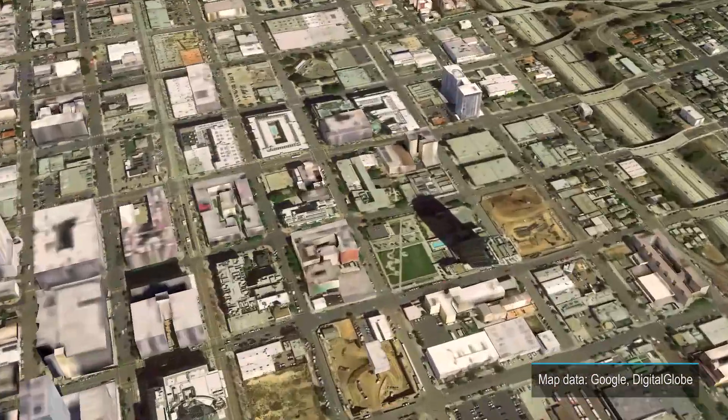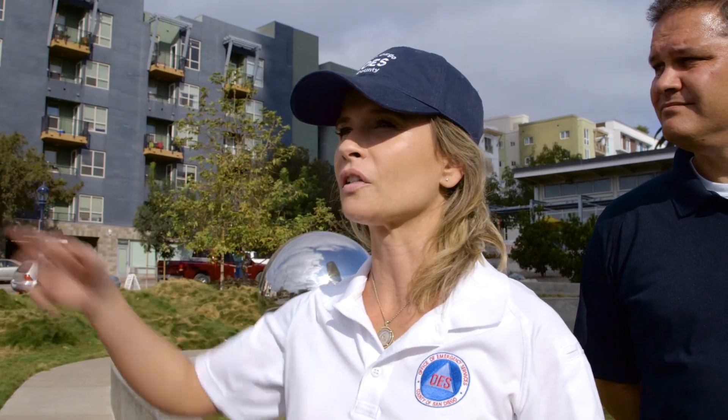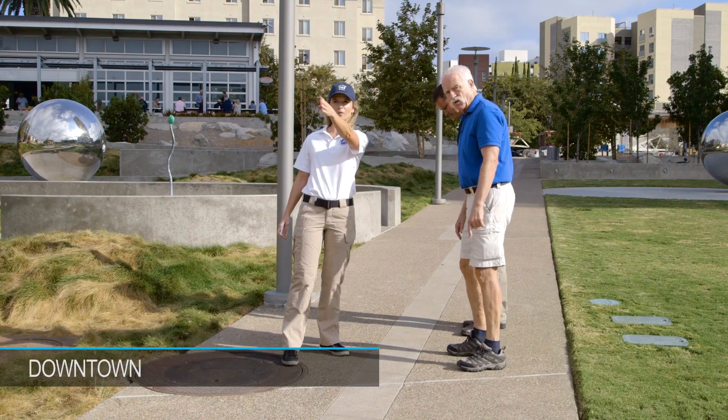There's a new park on the eastern edge of downtown that owes its existence to a section of this fault. Dr. Pat Abbott, geology professor at San Diego State University, recently took the director of the county's Office of Emergency Services, Holly Crawford, and assistant director Stephen Ray on a tour of the fault, which begins here at Fault Line Park.